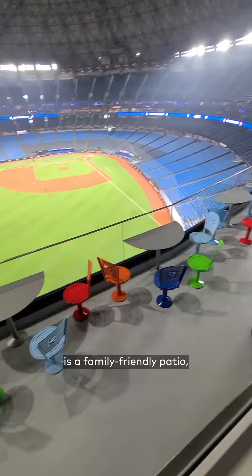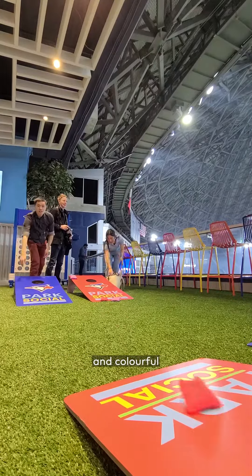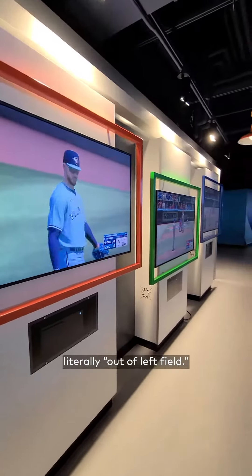The Park Social is a family-friendly patio which had so many activities and colorful seating that it was almost quite literally out of left field.